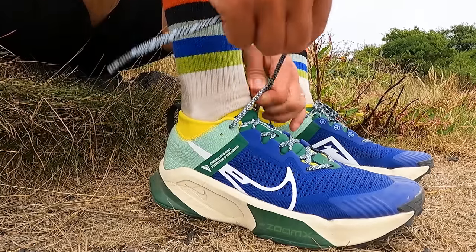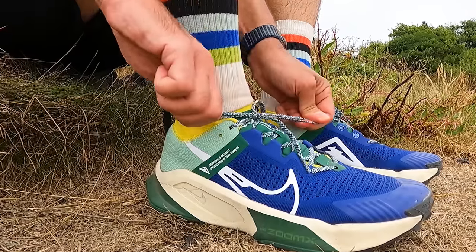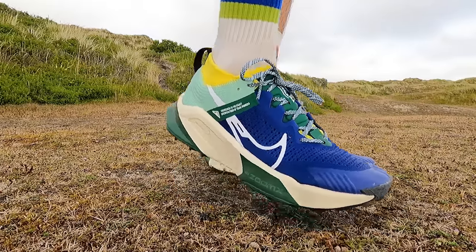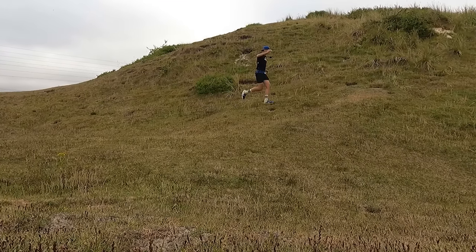First thing to talk about is the fit. Definitely true to size — I got it in my usual UK 9.5 and it fits like a glove. Just the right length in the toe, and it's holding my midfoot really well. That gusseted tongue makes me feel really locked into the shoe, so when I started running on the downs I had some off-camber stuff and I had no lateral or medial slippage in that upper. I felt really stable, which is a great start for a Nike shoe.